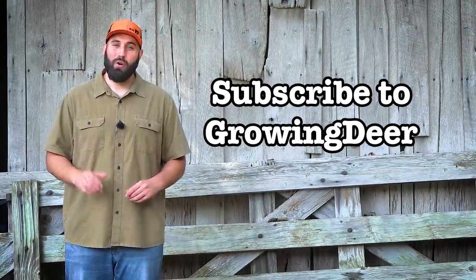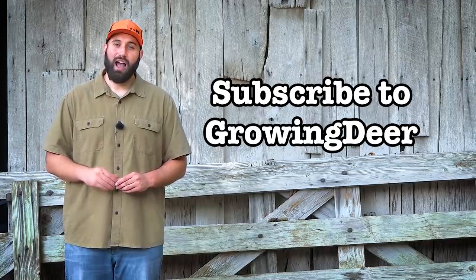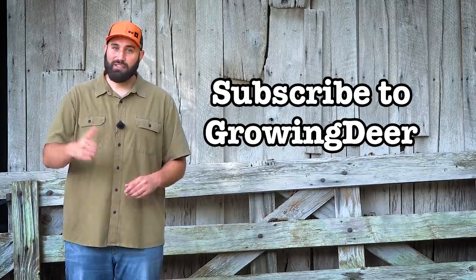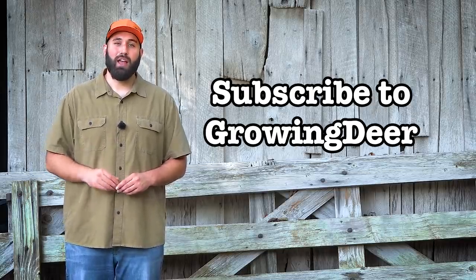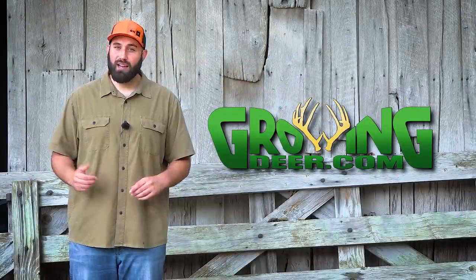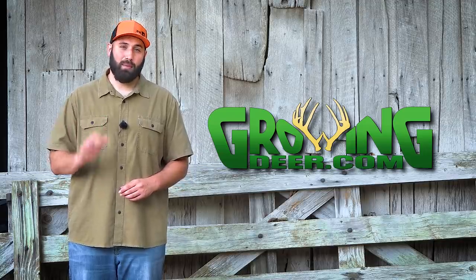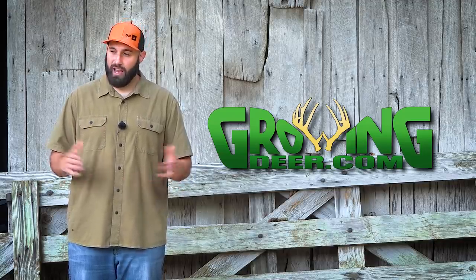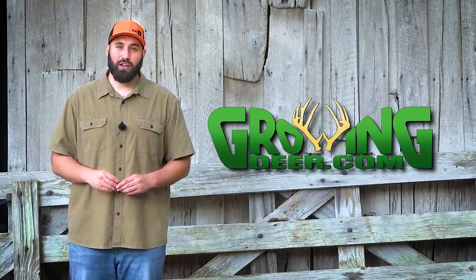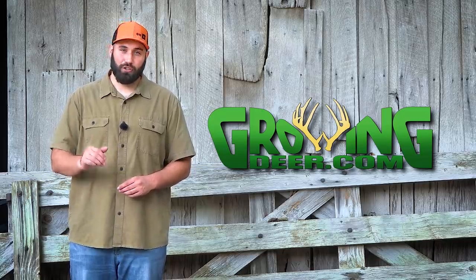If you enjoy the hunting tips or management techniques shared here on GrowingDeer, check out some of our other videos, give us a thumbs up, subscribe, and share a link with your friends. Whether you're planting food plots, sitting in a tree stand, or just enjoying a walk outside, take time every day to slow down and enjoy Creation. More importantly, seek the Creator and find the purpose He has for your life. Thanks for watching GrowingDeer.